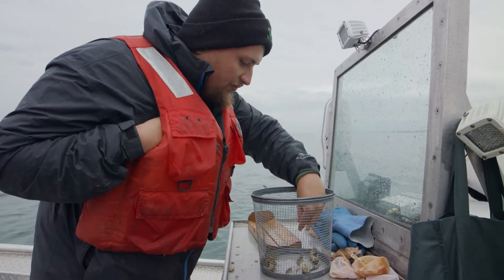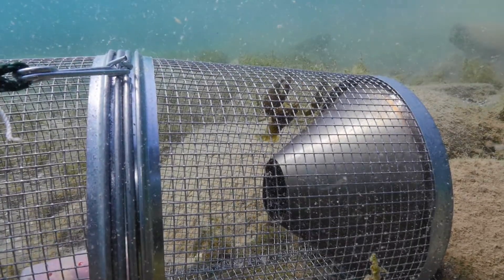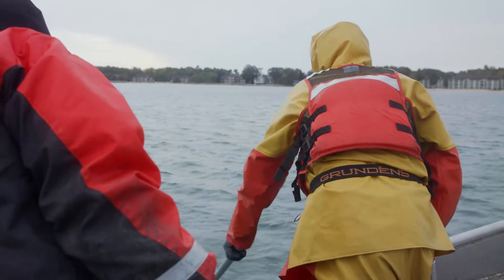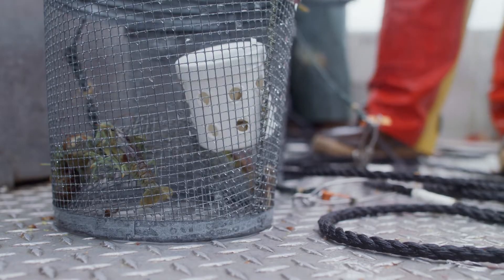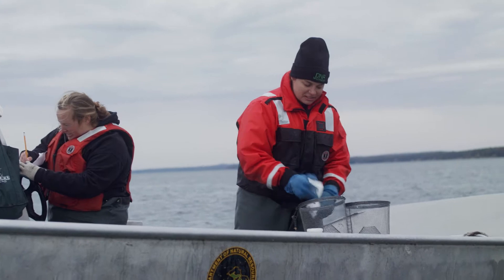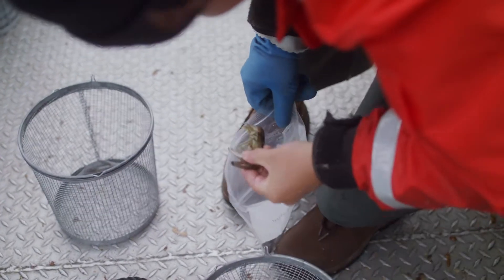We put out several hundred traps in a relatively small area of reef, combining those traps with a system of barriers to keep new crayfish from invading the reef while we're doing the trapping operations. We then used experiments and different tools to test whether we were actually able to have an effect on the survival of native fish.